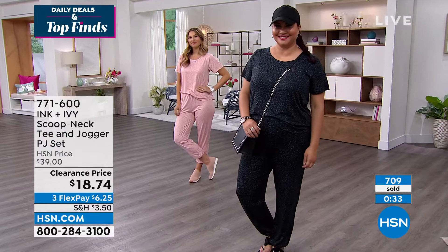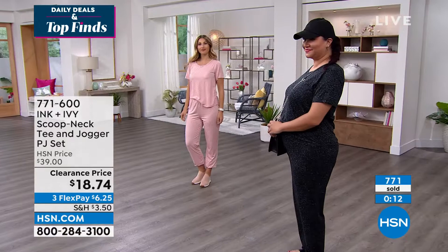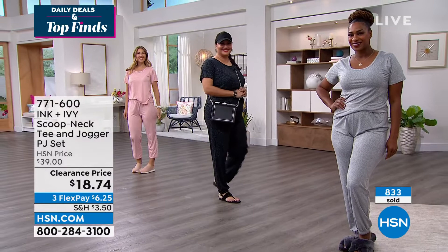For this price point you'd normally only get one piece. Jump on this. It's a wonderful gift any gal would love — an easy basic staple through all seasons. Item number 771-600 for Ink & Ivy. If you got the blush, pair it with the Today's Special in taupe for a beautiful accompaniment.